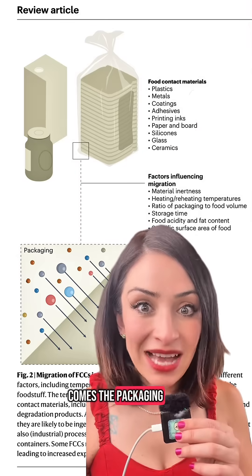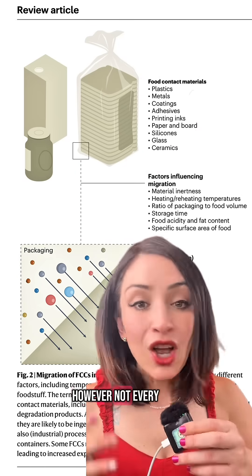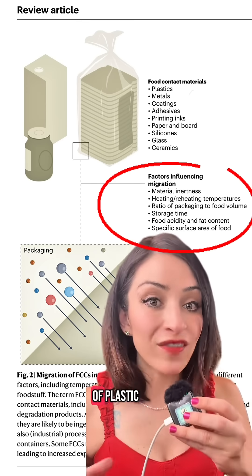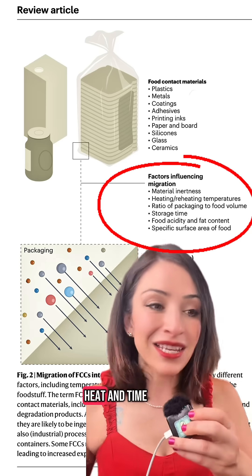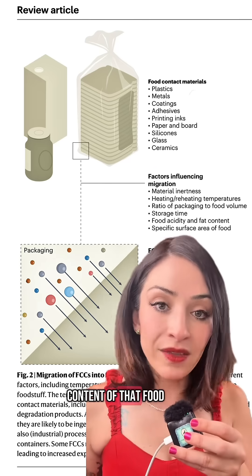Lastly comes the packaging. Packaging does put plastic into the food as well, however not every package will put lots of plastic into that food. There are lots of things that will increase the amount of plastic migrating from the packaging into the food you end up eating — a lot of that has to do with heat and time in that package, whether it's vacuum sealed, or the fat content of that food.